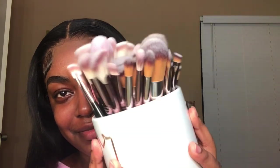Now we're going to step into the tools. As y'all can see, I ordered so many brushes that they filled up my cup, but I'm going to show y'all how they performed. I'm going to be using both the chrome and the black set.